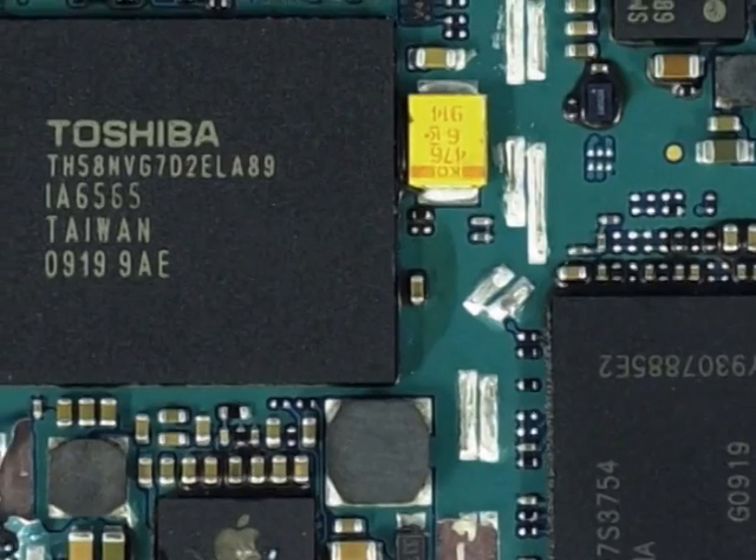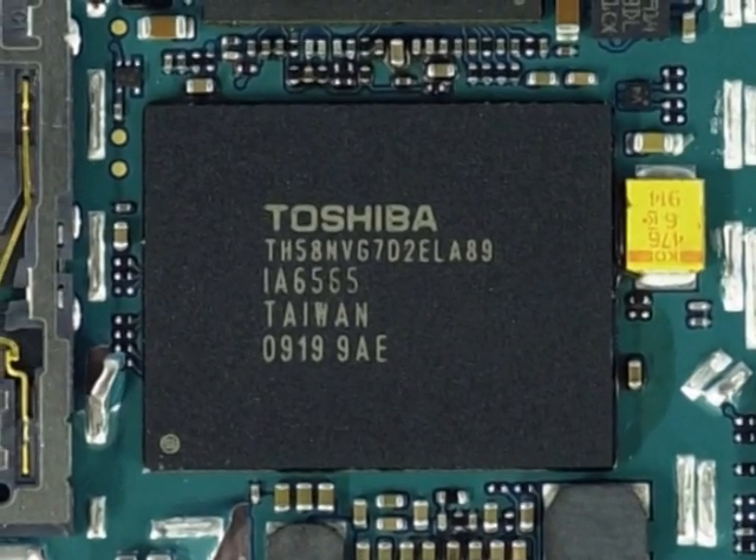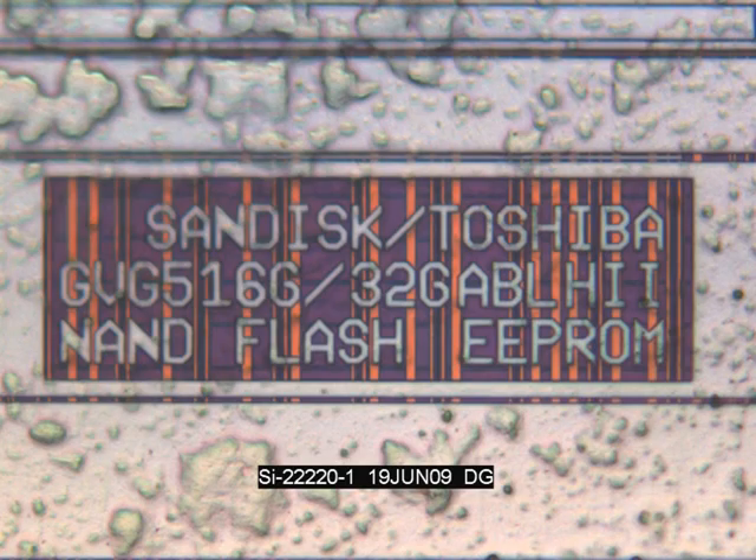Lastly, we see that Toshiba again is providing the main flash memory for the iPhone. However, this time we see a package with a marking of TH58NVG7D2ELA89. What makes this unique is that that corresponds to 128 gigabits of memory — the 16 gigabytes that make up the iPhone 3GS storage. This would be the largest single IC memory device that we have ever seen. When we took a look inside via SI's DCAP process, we're able to see four 32 gigabit die packaged together — again, another first.